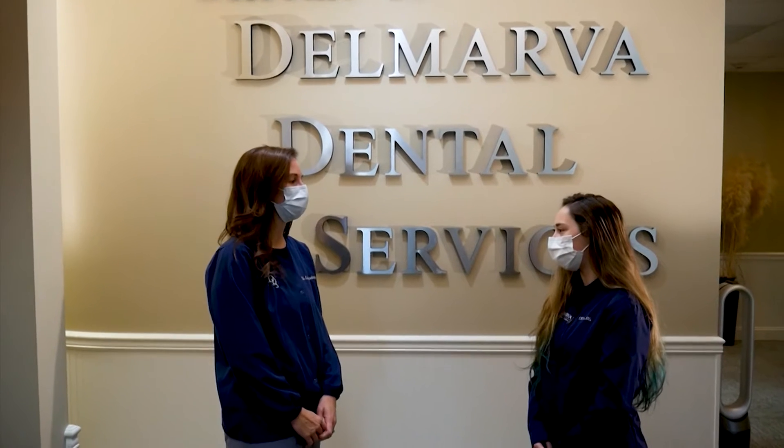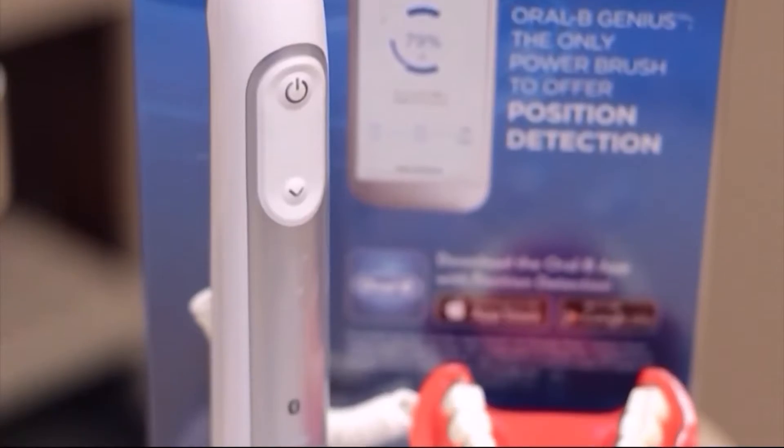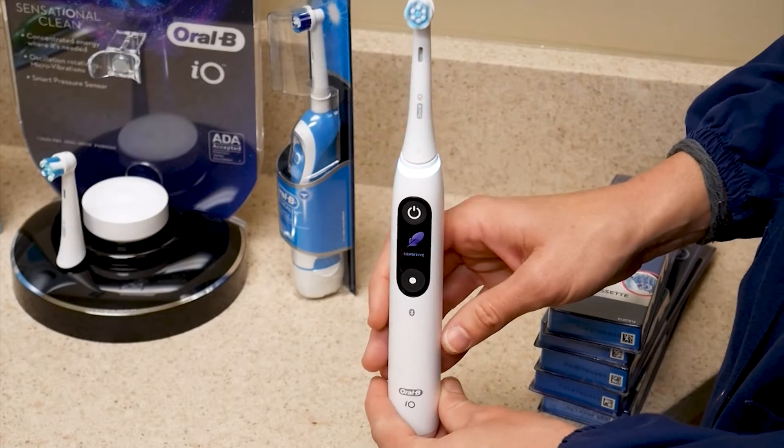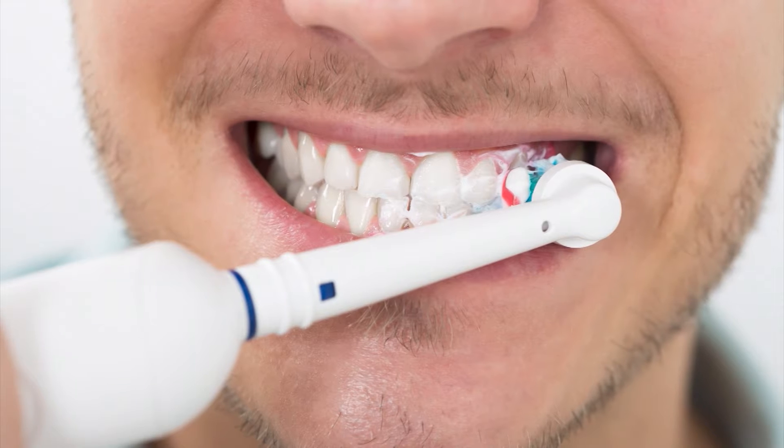Dr. Lee Auckey of Delmarva Dental Services says electric toothbrushes are simply more effective at removing plaque. The brush actually does the work for you — it's sweeping the plaque or food debris off of your teeth and therefore leaving a much smoother surface.